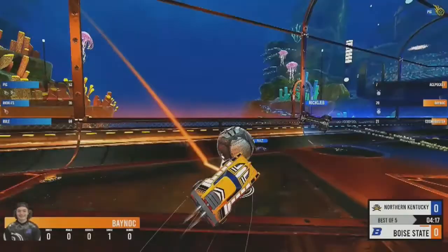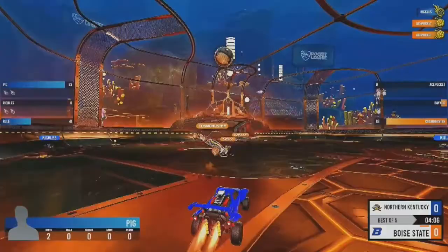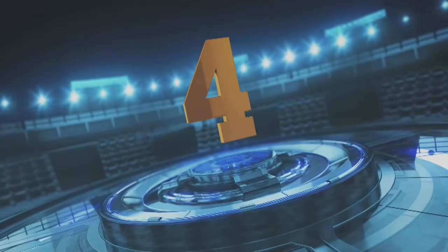Osmoster has to retreat. Pig's able to get a bounce off the wall around the corner. Ace Pocket's able to pinch that one — he'll take it back. Nice dunk by Rickles to keep it away from Bainock. Northern Kentucky's playing like they did at the end of Game 1, all the pressure on Boise State. Rickles redirects it, but Ace Pocket makes a huge save — pinches it off the crossbar, but Boise State has not found a clear.